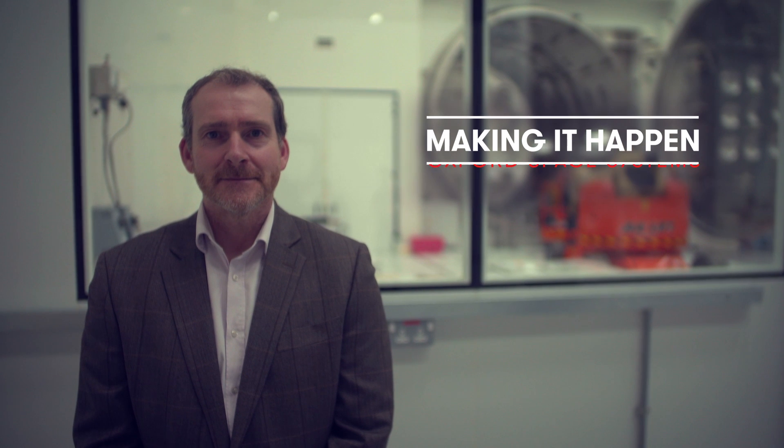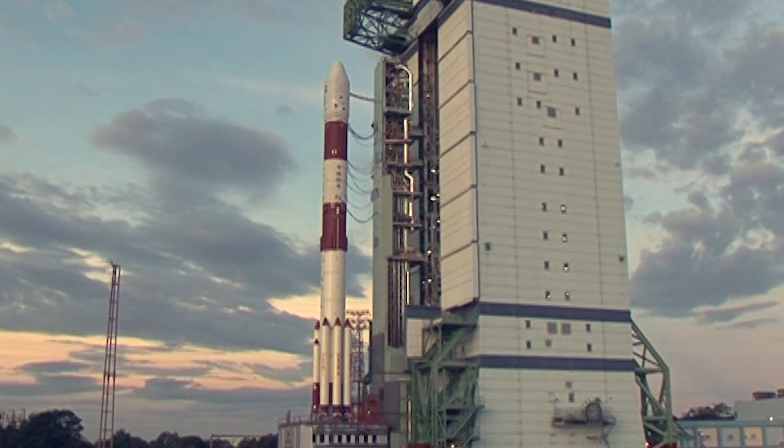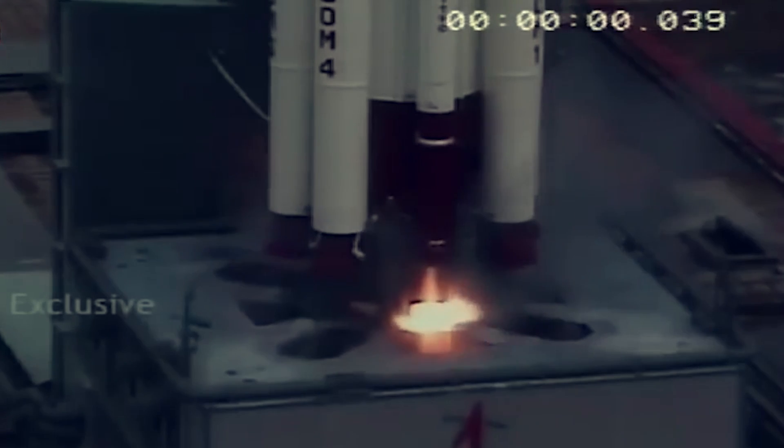My name is Mike Lawton. I am the founder and CEO of Oxford Space Systems. We're currently in our third year of operation. It's grown very rapidly and now we're up to 16 full-timers.